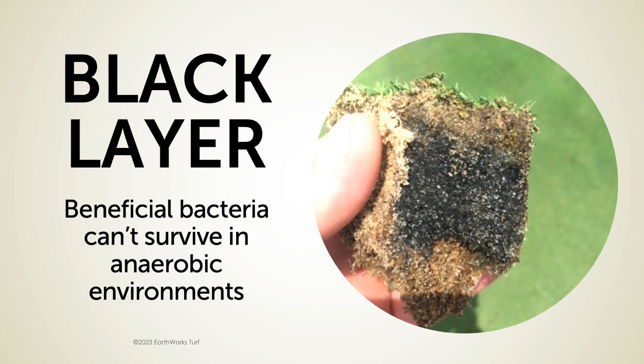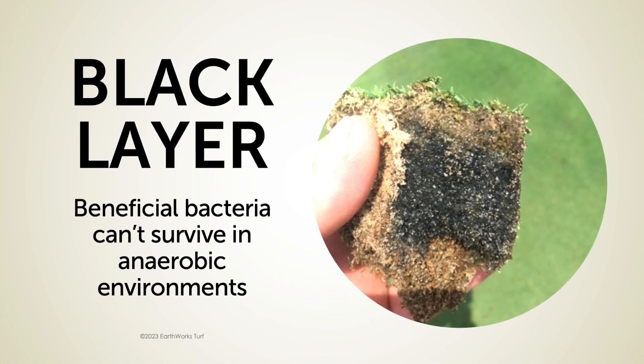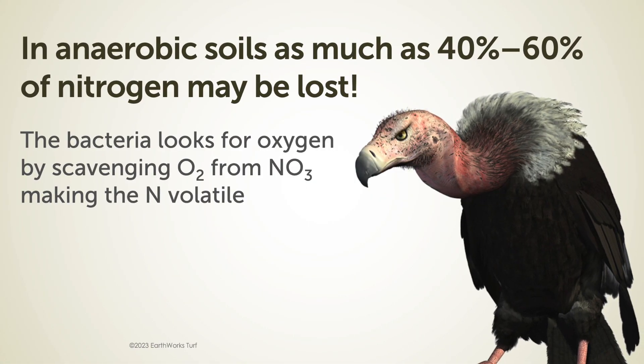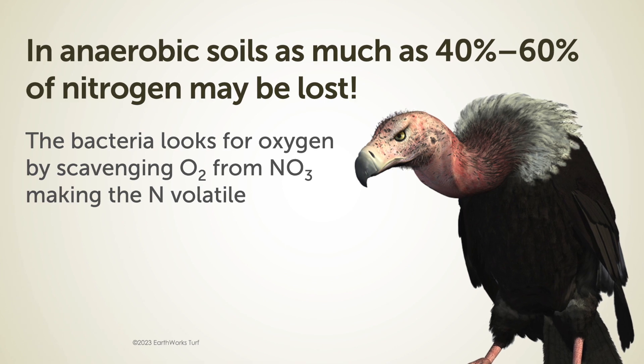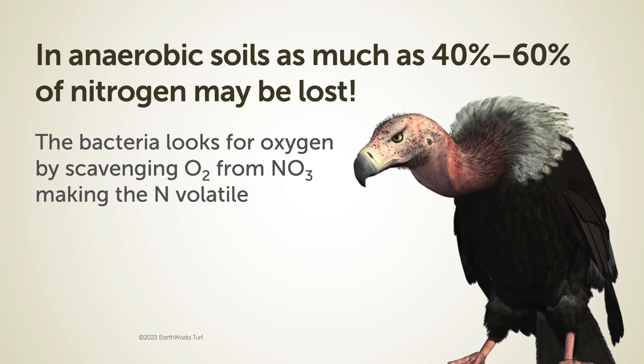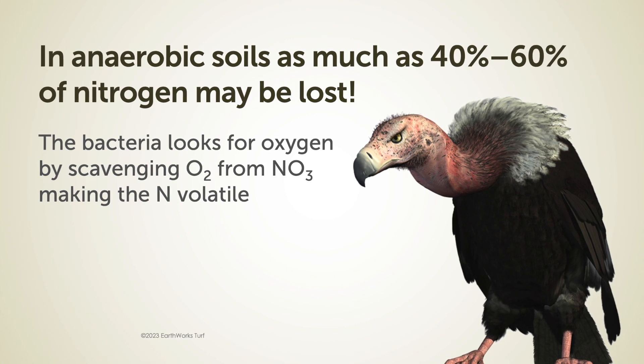What happens is we start to get anaerobic bacteria. Most folks think that anaerobic bacteria are bacteria that can live without oxygen — in fact, that's not true. What they do is they take things like NO3, which is the nitrate form of nitrogen, and they lop off that oxygen. You can lose as much as 40 to 60 percent of your nitrogen because these anaerobic bacteria are going through that soil profile and stealing the oxygen off of molecules that are needed for plant production.